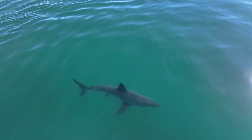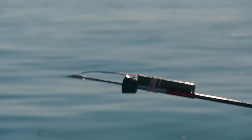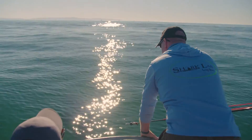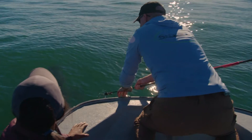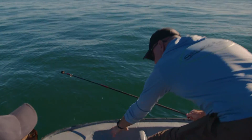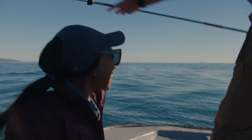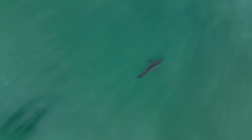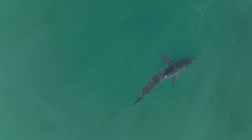Now that this great white shark has been identified, it's up to Chris to deploy the tracking tag. The team calls out as he lines up the shot — and he gets it. Tag away. Our animal tagging adventure is just getting started.